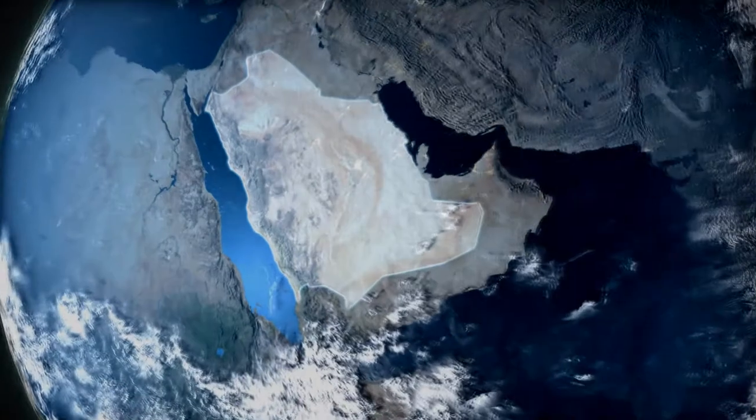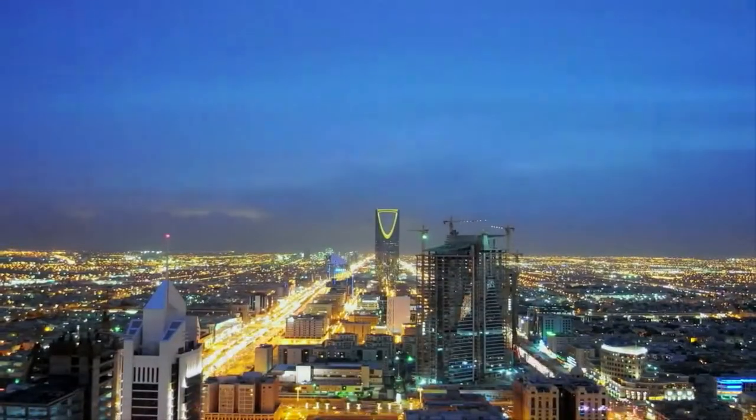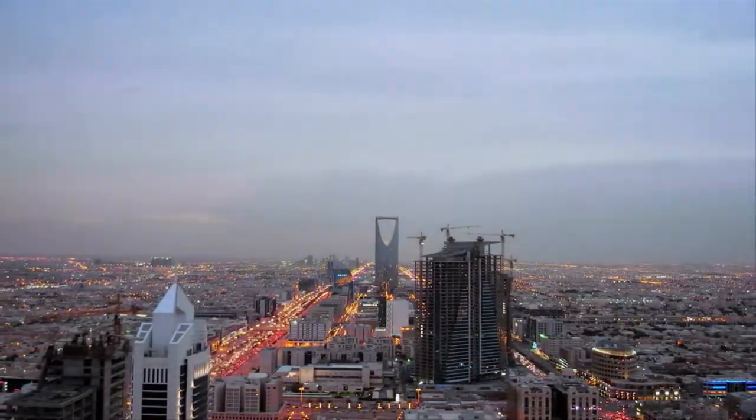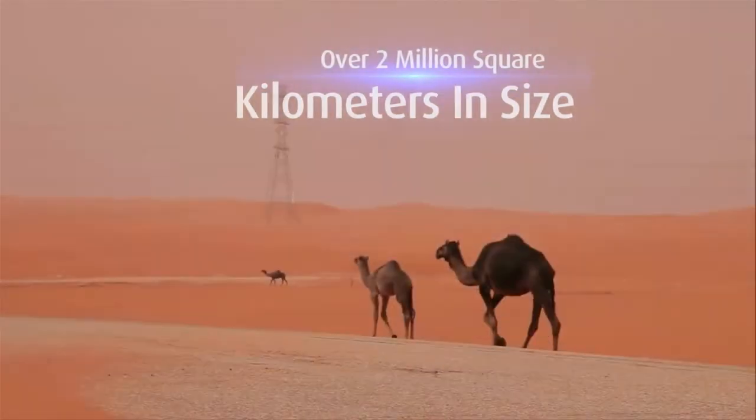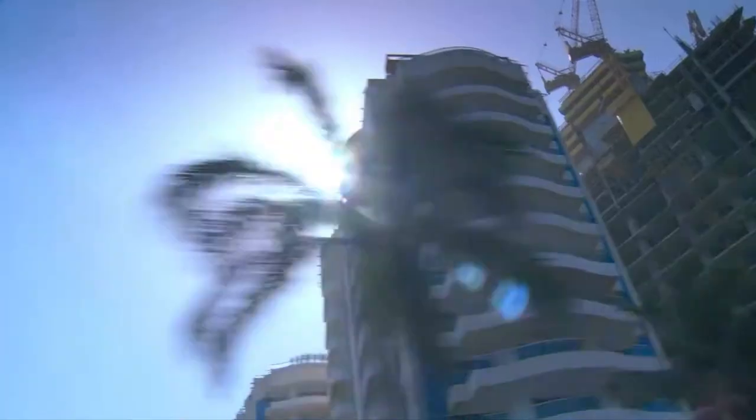Saudi Arabia, the largest country of the Arabian Peninsula. It has a population of almost 28 million and has huge oil and gas reserves.